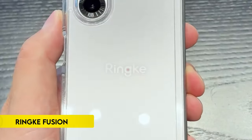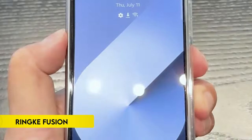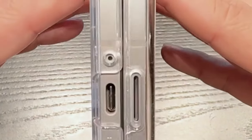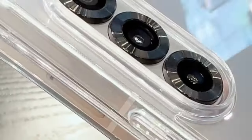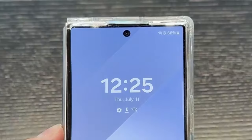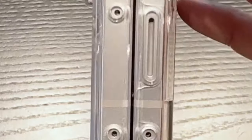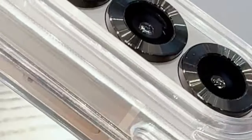Number 5: RinkFusion. RinkFusion combines robust protection with practical design features. It features precise cutouts for enhanced protection, with lifted bezels safeguarding the rear camera and screen. The case boasts a clear polycarbonate back panel paired with a TPU frame for durability and shock absorption. Supporting wireless charging and compatible with phone grips, it ensures seamless functionality. Its built-in lanyard hole prevents accidental drops, making it a versatile choice for everyday use.